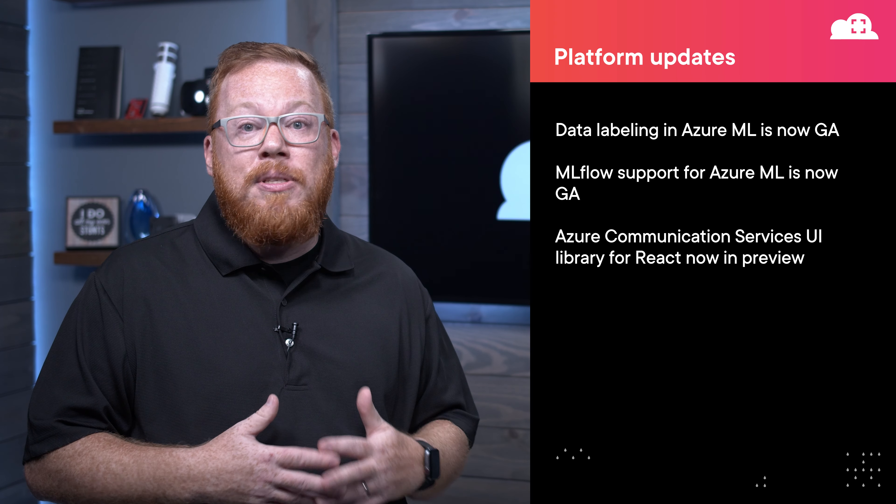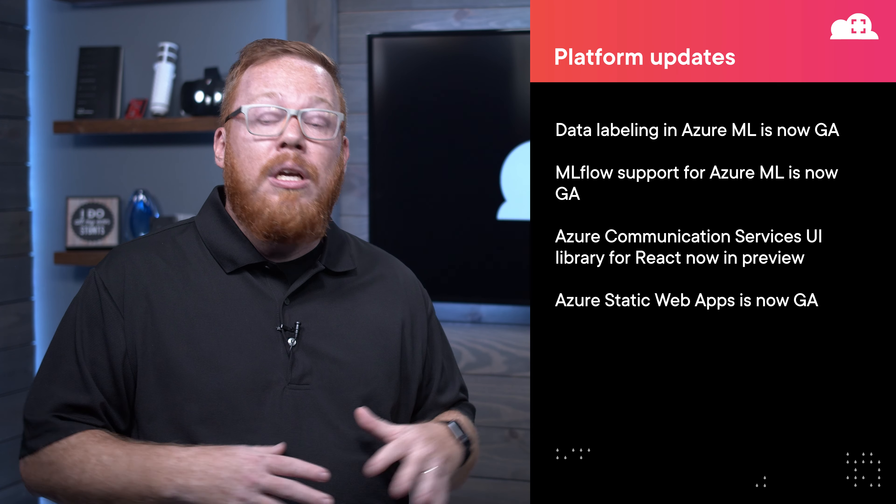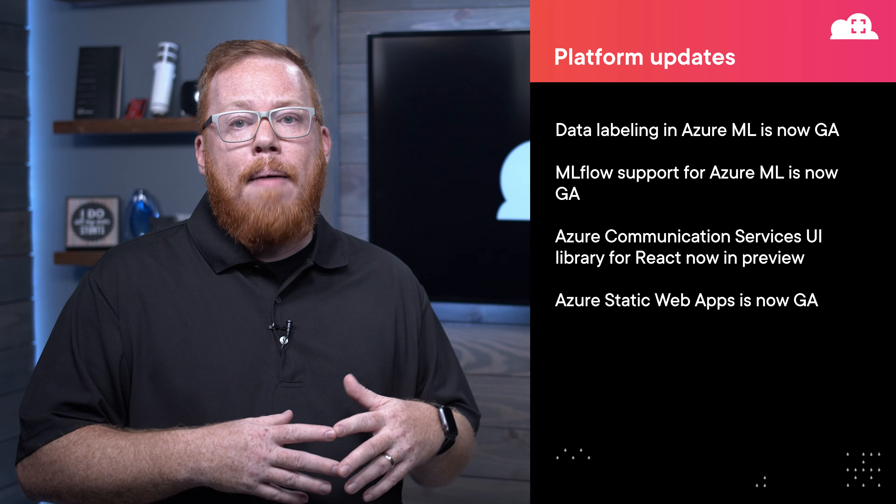Next, I know that many of you have already tried out Azure Static Web Apps, but I'm glad to announce that this service is now generally available. This service was introduced in the middle of 2020, and it's targeted at full-stack web applications. This release even adds the ability to use an Azure Functions project as the API for your web applications.